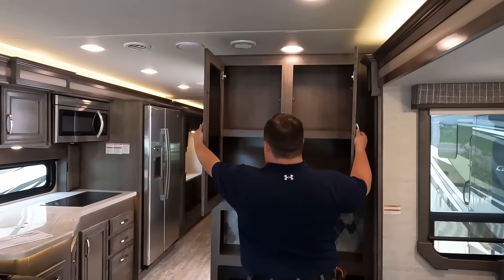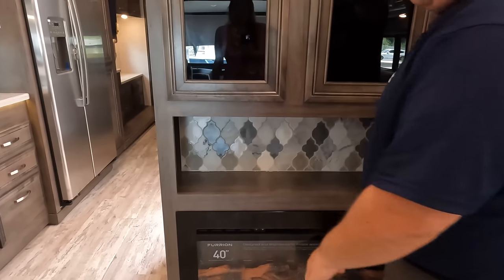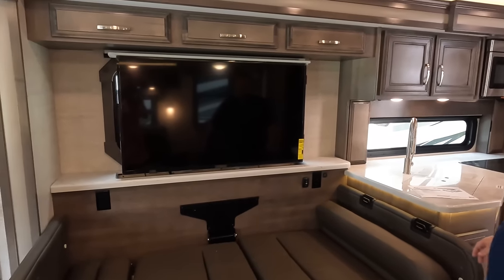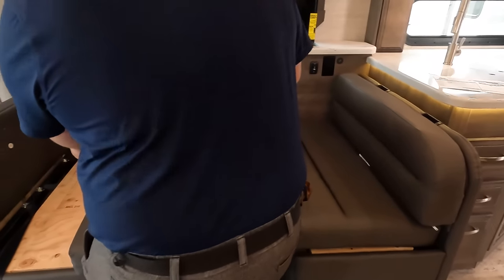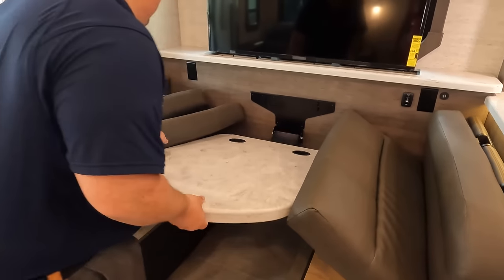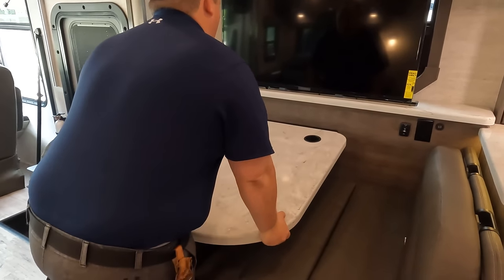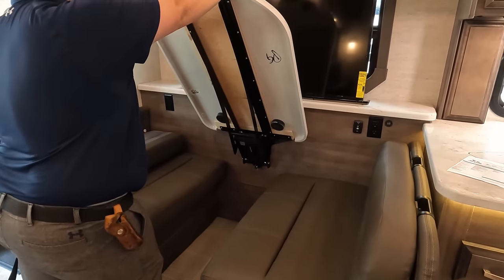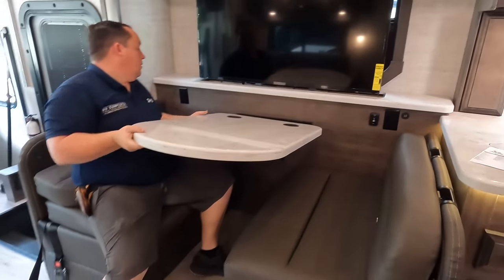There's big pantry storage and a Moroccan-style backsplash, a 40-inch fireplace, and the TV is on an elevator lift across from the seating. The dinette can be made up into a bed, and Andrea is demonstrating how the table folds up — bada bing, bada boom.